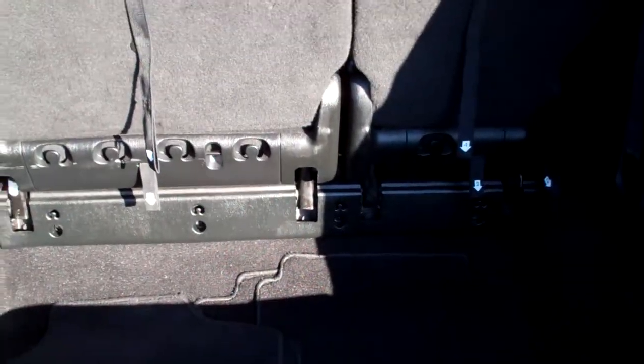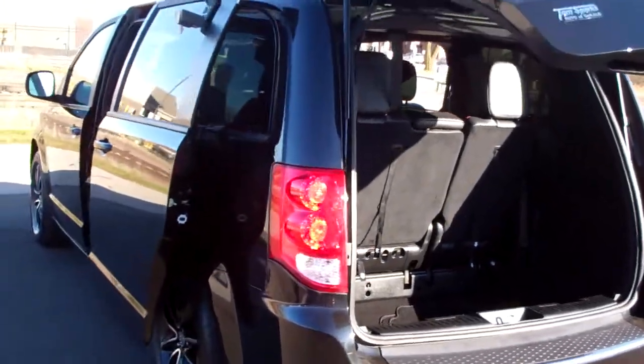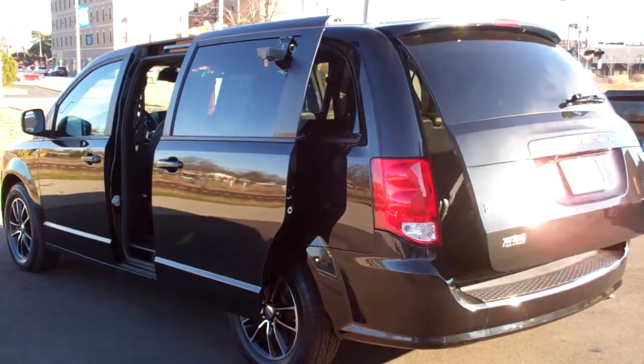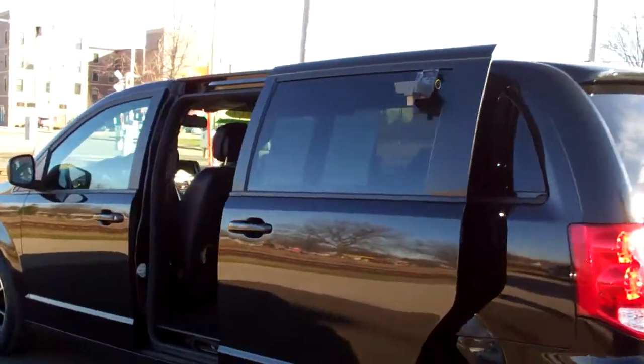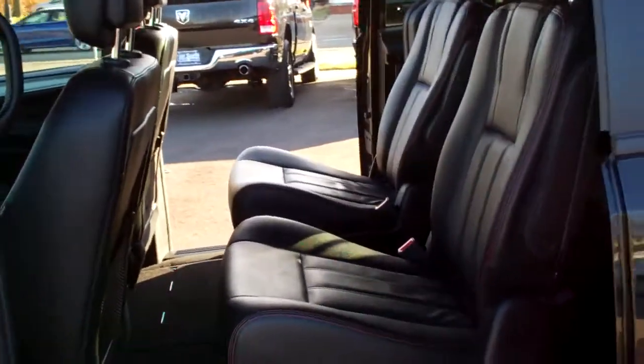So that means those seats will fold down nice and flat. Same with those two middle ones — they'll disappear. Looks like you got floor mats, plenty of room in this. Front wheel drive, six cylinder. It's got a clean auto check, it's all set up ready to go. Mechanical maintenance is done on it, and it's got factory warranty left on it.